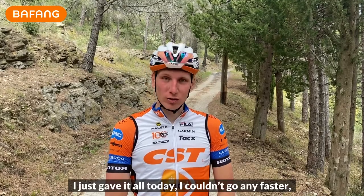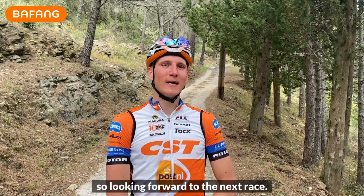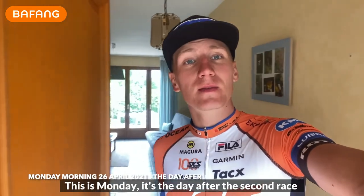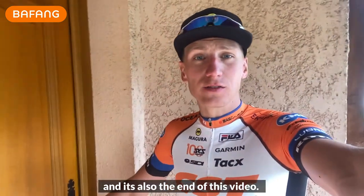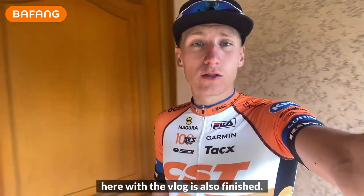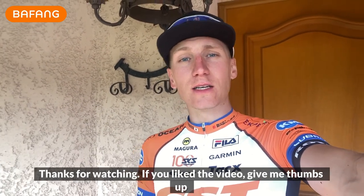I just gave it all today — I couldn't go any faster; I was on the limit the whole time. It was a very, very nice weekend. Looking forward to the next race. Good morning — it's Monday, the day after the second race and the end of this video. We're heading home to Holland after an easy spin.